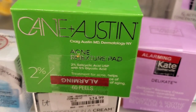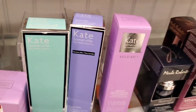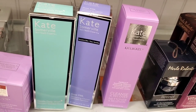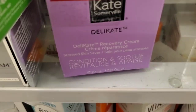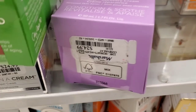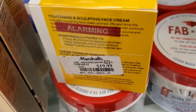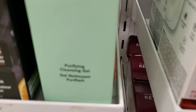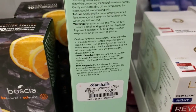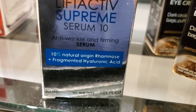They also had Peace Out Pores nose strips, four strips for $7.99 — love this brand. At Marshall's I found this new brand, Cane + Austin Acne Retexture Pads — looks great, here for $25. They also had full sizes of Kate Somerville cleansers: the Gentle Daily Wash, new here at Marshall's for $17, and the Delicate Recovery Cream for $25.